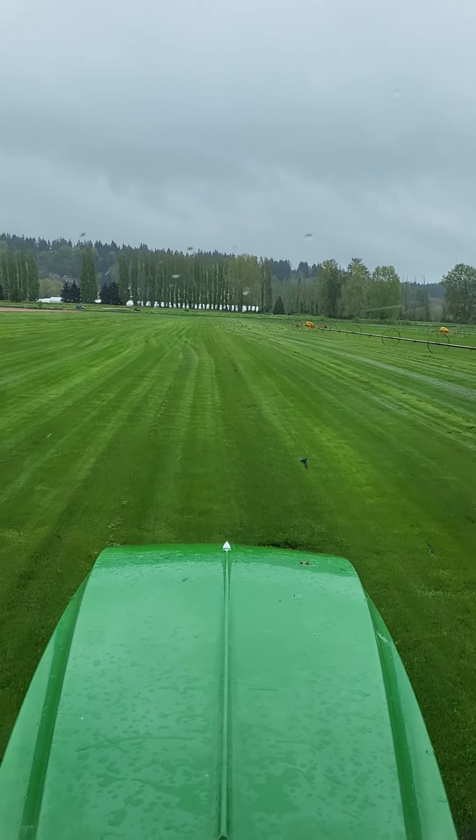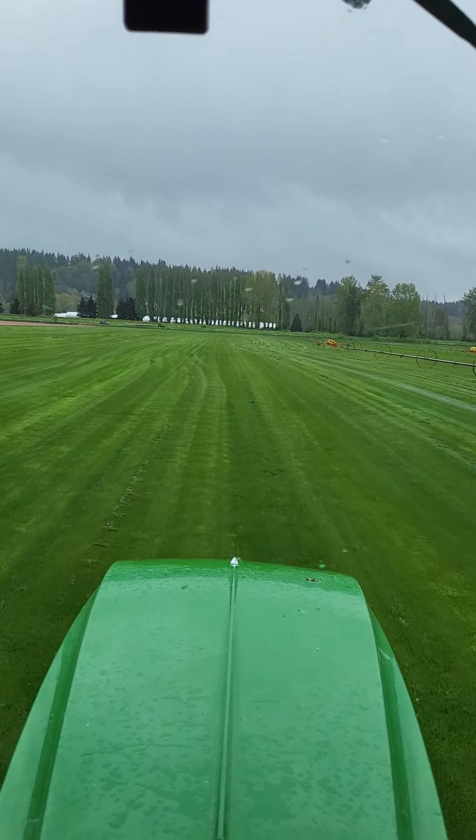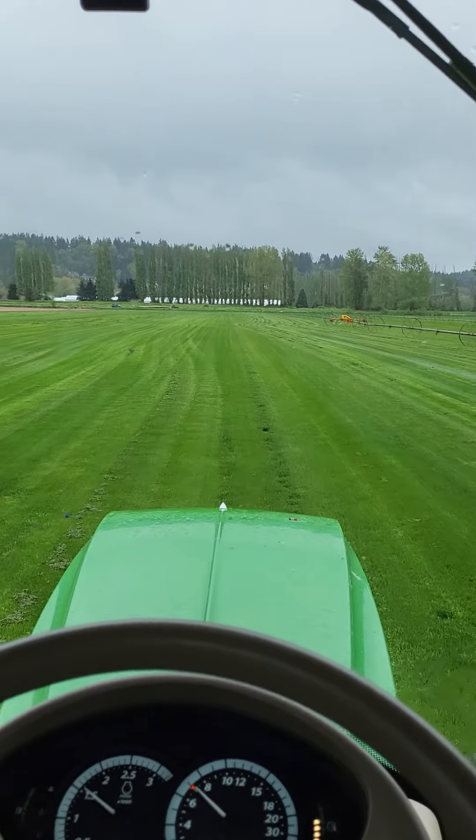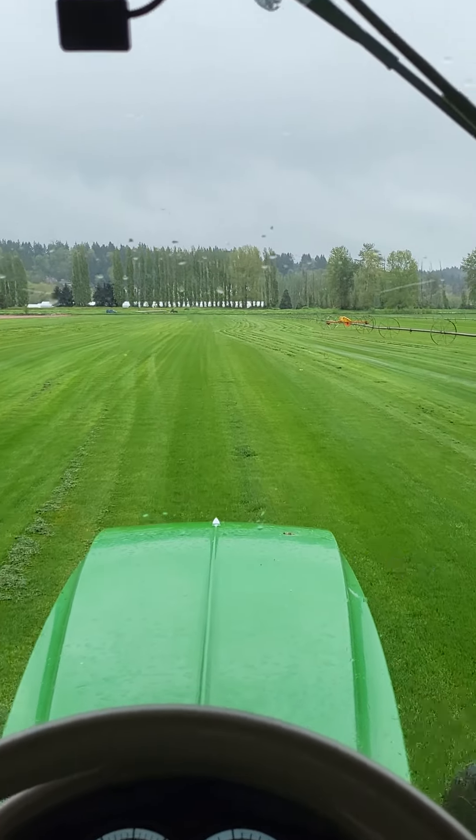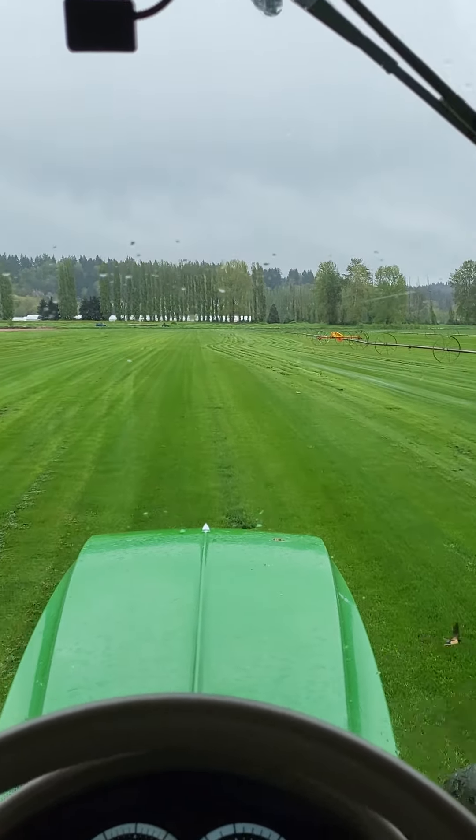Heads east but looking south towards Mount Rainier, which you can't see today. First day of rain really in a couple weeks or so. Not too bad. We've probably had about three quarters of an inch since yesterday afternoon — a little bit of puddling here and there in the field, but not too bad.